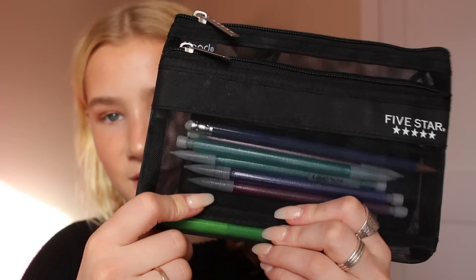Moving on, I have a pencil case because this is my school bag. I didn't put binders in here or anything because that's a given. It's kind of nauseating since I'm on winter break — I don't want to touch that stuff — but I did put my pencil case in. This is just the Five Star black pencil case. I literally only put the cute colored pencils in — I have pink, blue, and purple, and they're all sparkly, obviously.